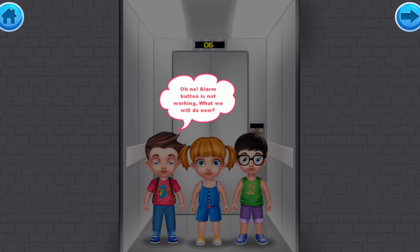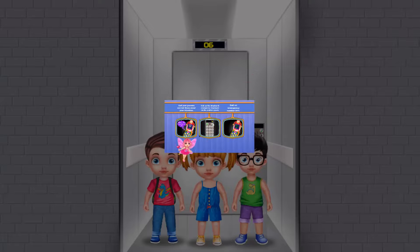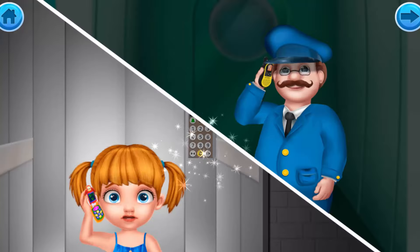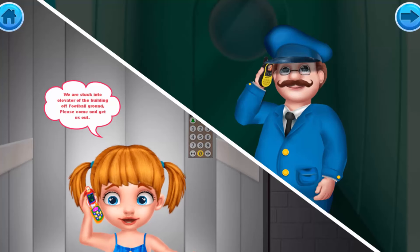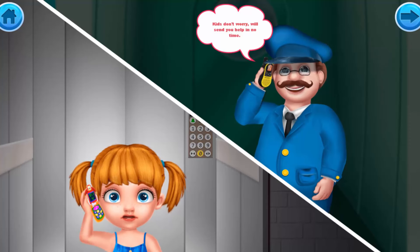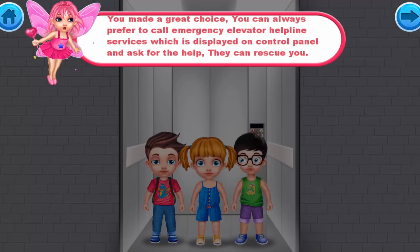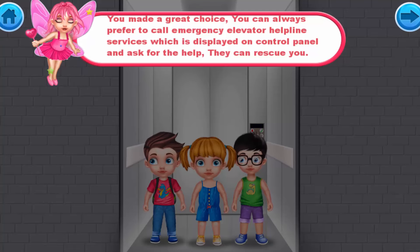The alarm button is not working and we need help! Let's dial the emergency elevator helpline number displayed on the control panel. 'Hello? Emergency Rescue Team speaking.' 'We are stuck in the elevator of the building off the football ground. Please come and get us out!' 'Kids, don't worry, we'll send help in no time.' You made a great choice! You can always call the emergency elevator helpline services displayed on the control panel and ask for help — they can rescue you.